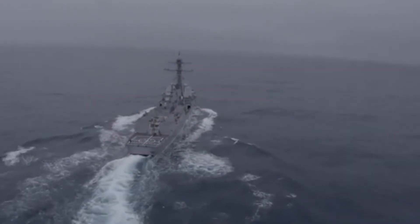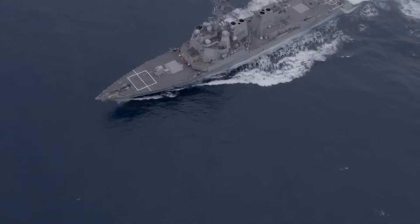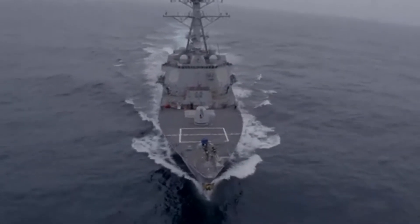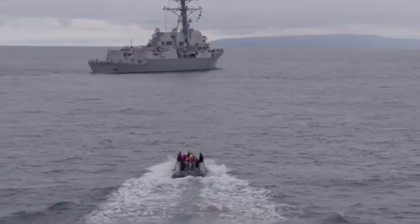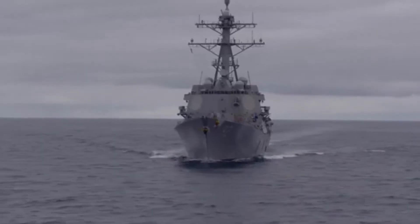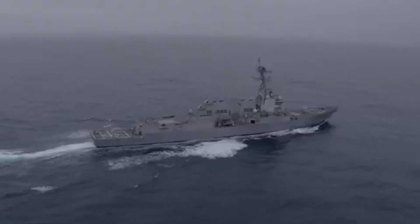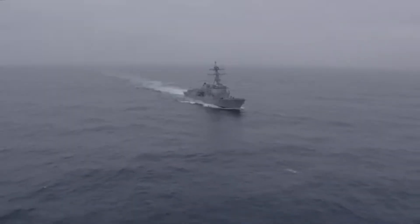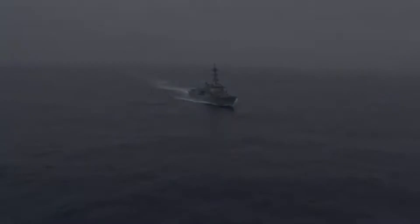The Arleigh Burke destroyer is one of the most successful destroyer designs of the late 20th and early 21st century. Much like the ubiquitous Fletcher class of World War II, the Arleigh Burke forms the backbone of the United States Navy's surface fleet, and variants of the design are currently in service with the South Korean and Japanese navies. Although construction of the USS Arleigh Burke began in 1988, making the class over three decades old, the fundamental design is so sound that not only are there new units currently under construction, but the USN plans to continue acquiring the vessels into the 2030s.